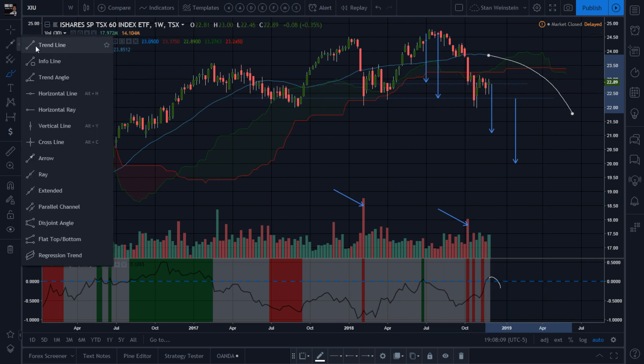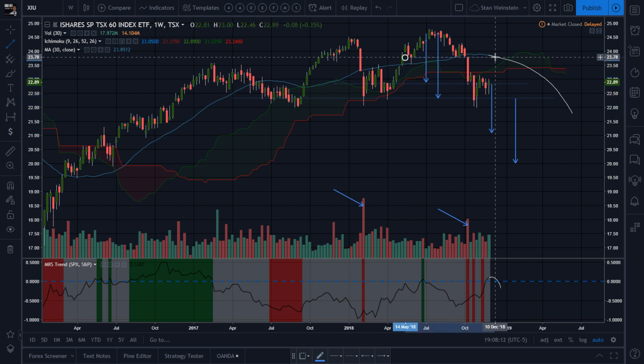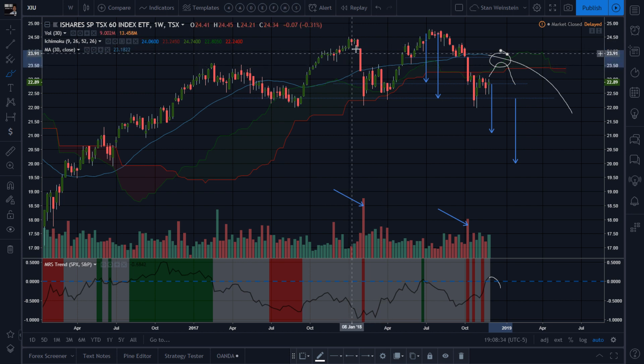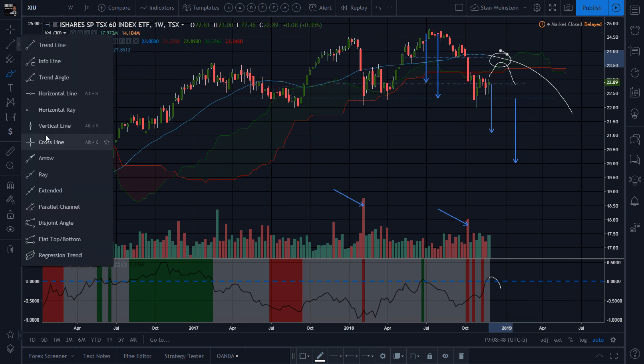Does that mean we could actually go up higher? Can we go test this actual top — a 60-month top — go back and test close to that top, then go back down? That would be a good risk/reward entry. That would also complete some type of head-and-shoulders pattern — left shoulder, top, right shoulder — and then go back down. It's all possible.